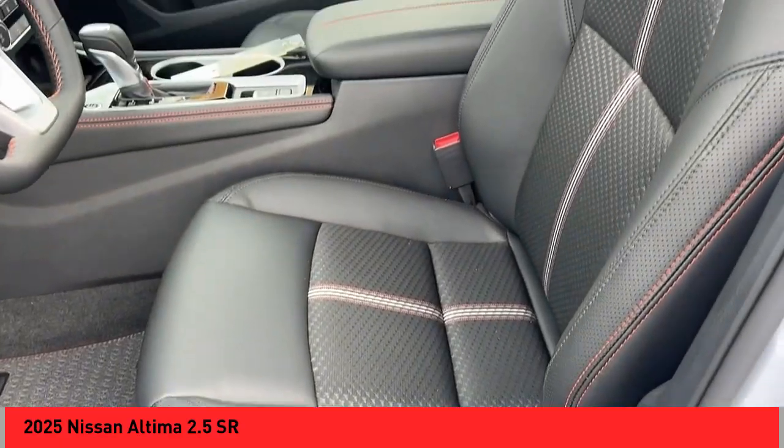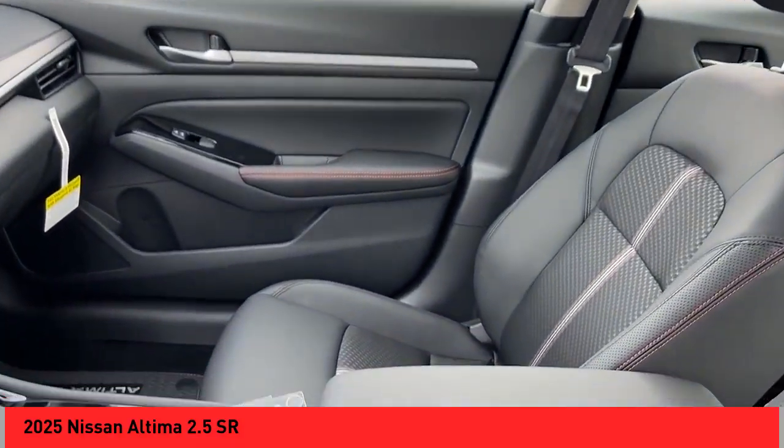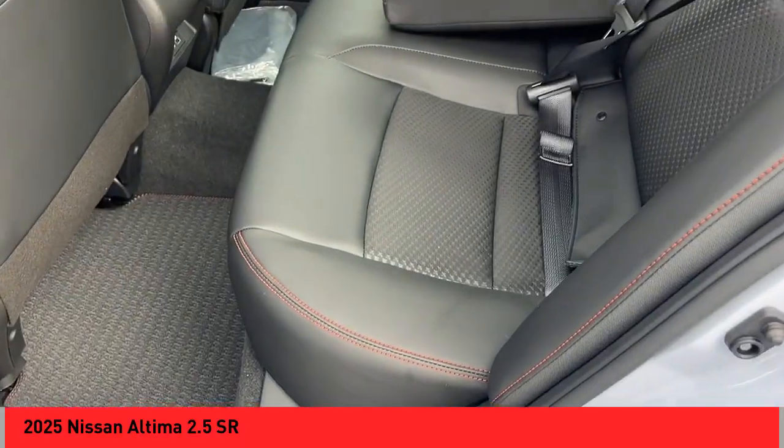Braking assist, traction control, rear view camera, driver attention alert system. This beauty will make even your house keys jealous. Drive it today.